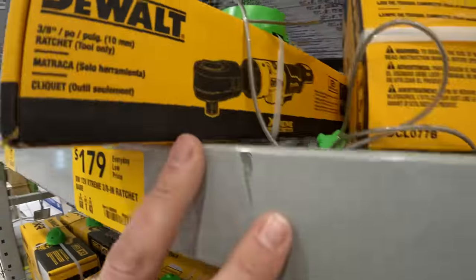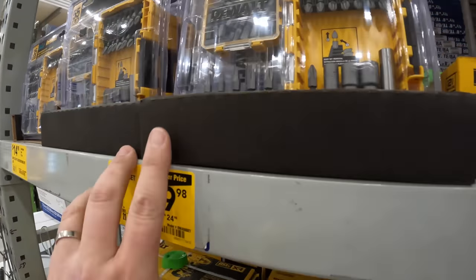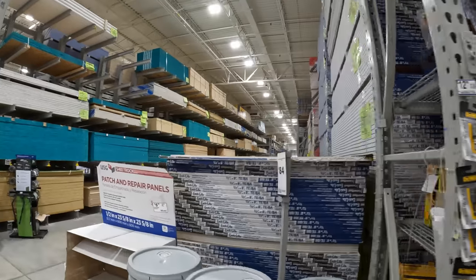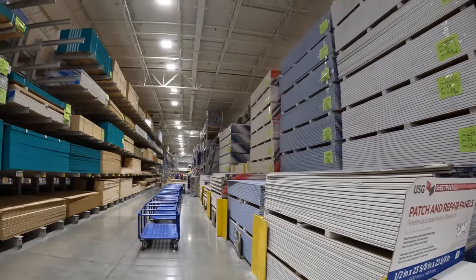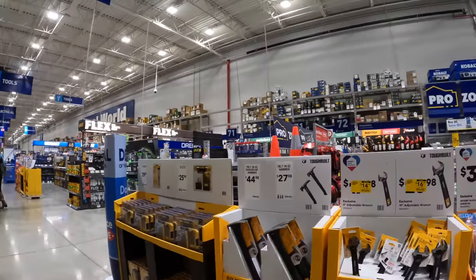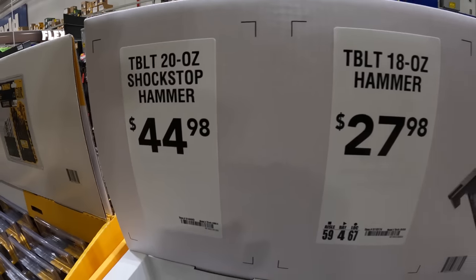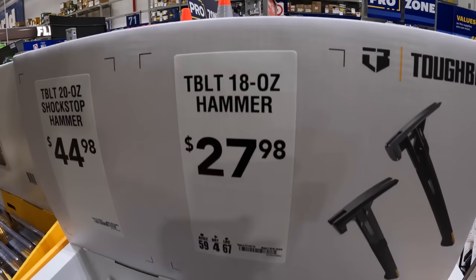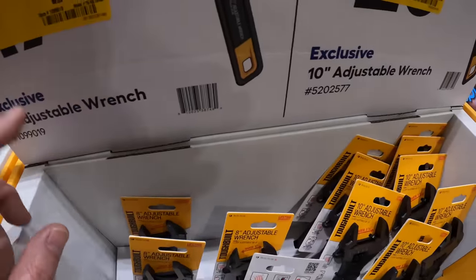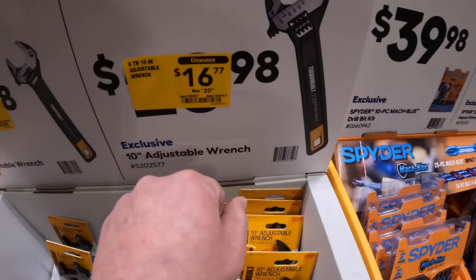Wood and drywall bits over here. They have ToughBuilt — $449 for a 20-ounce shock-top hammer or $27.98 for the 18-ounce. $14.37 for the adjustable wrench by ToughBuilt — 8-inch, or $16.77 for the 10-inch. Those look awesome.